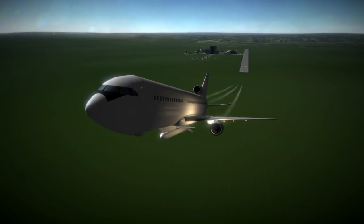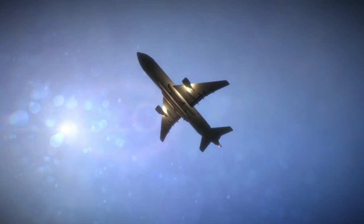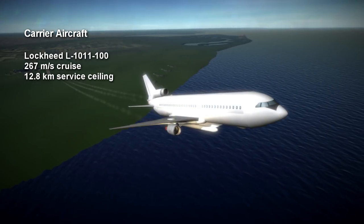The L-1011 had its first flight in 1970 and was one of the original wide-body airliners, alongside the Boeing 747 and the McDonnell Douglas DC-10. It has a cruising speed of 267 meters per second.